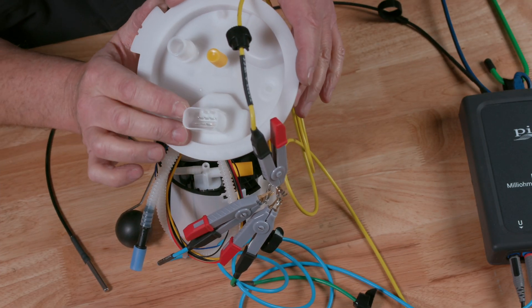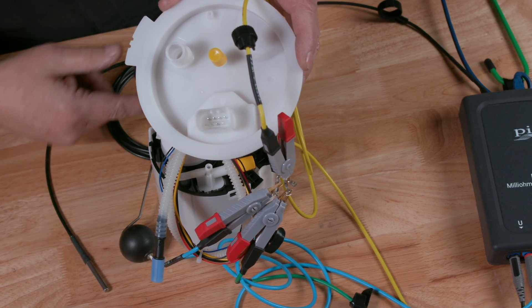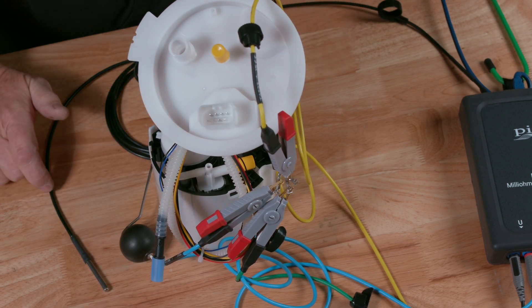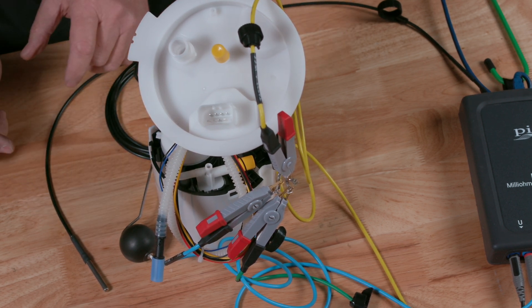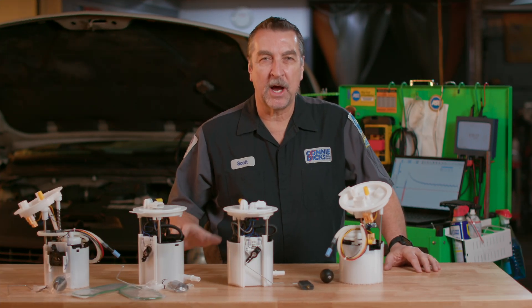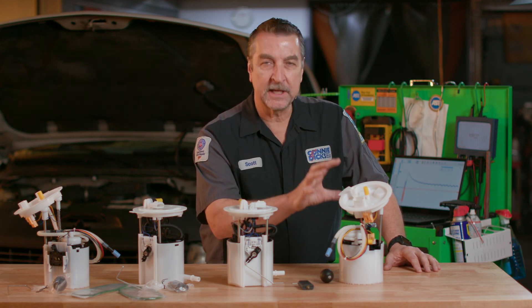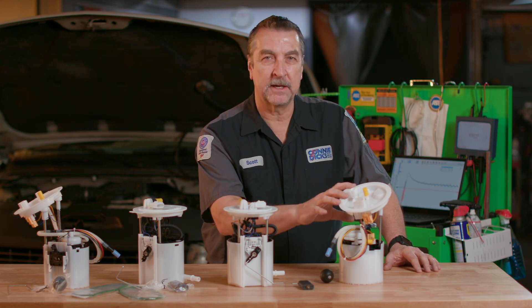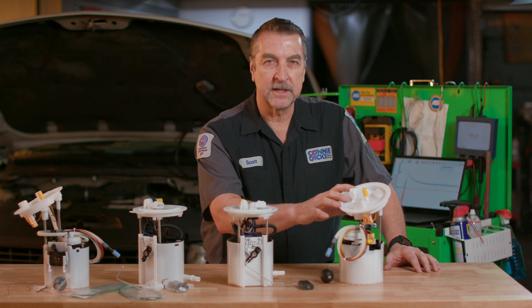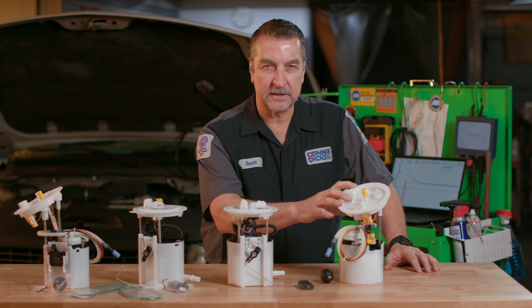Here we can see the top of this pump — notice how many connectors we have, supporting both a fuel tank sending unit and the pump, with a shield ground as well. When it comes to replacement parts, I always try to use the best quality available. When it comes to a fuel pump service, the last thing you want is to do that job again under warranty, which is why B-Pro Auto Parts are a good choice — you're putting an OEM-spec balanced part back into the vehicle and back into service.